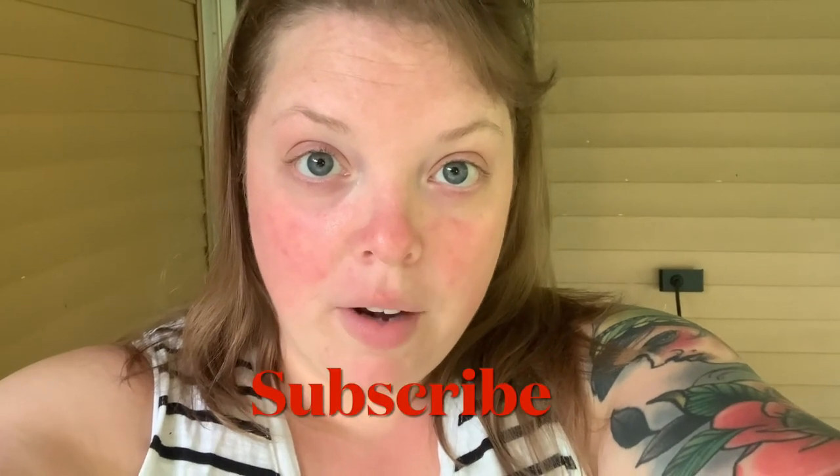Hello everybody and welcome to Wide Family Farm. Today I was going to give you a little garden tour. It's been a week since my last one so let's go ahead and take a closer look at what's going on.